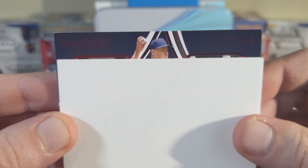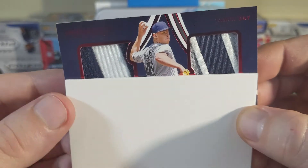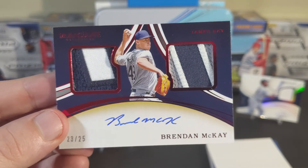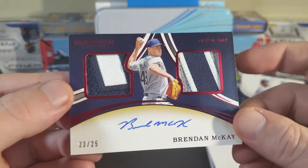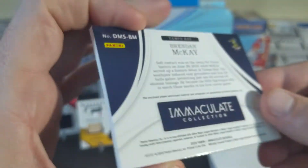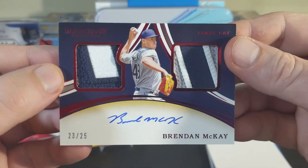We've got a picture perhaps — do we recognize that face? Brendan McKay from Tampa Bay. Those are some beautiful patches, and that's an on-card auto. Pretty nice.